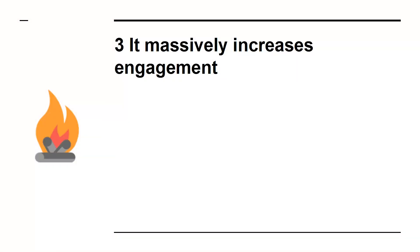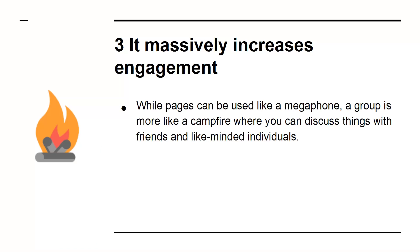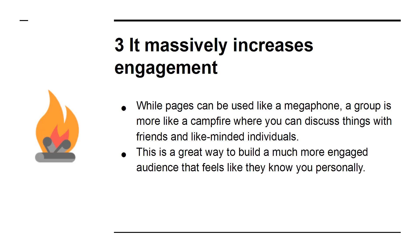3. It massively increases engagement. While pages can be used like a megaphone, a group is more like a campfire where you can discuss things with friends and like-minded individuals. This is a great way to build a much more engaged audience that feels like they know you personally.